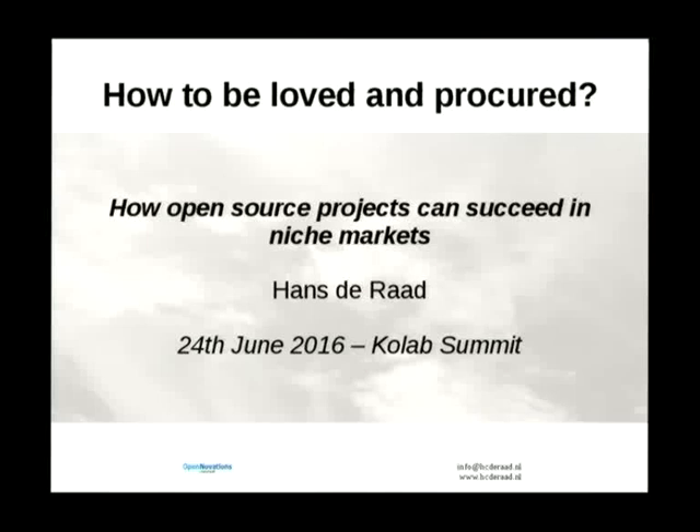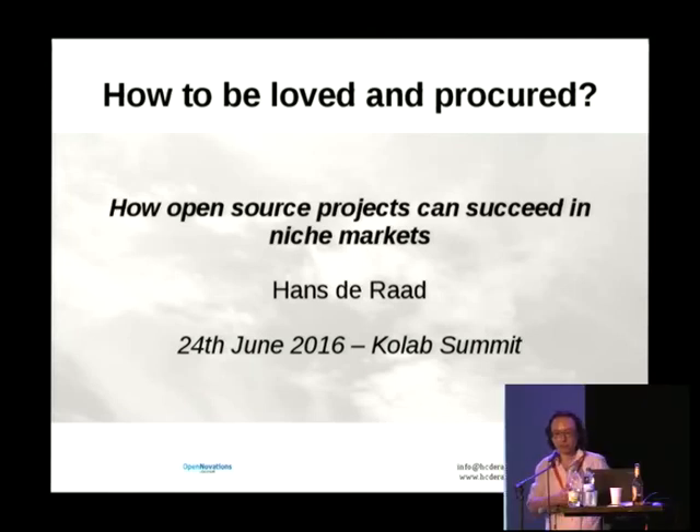Let's talk about how to buy something that's free. That's an interesting concept because we all have to deal with it being open source minded people. There's a lot of misunderstanding in the general corporation and governmental world about how to handle open source projects, or even how a business model can exist around open source products. Because to most, especially procurement offices, buying something that's free makes no sense at all — and therefore it can never be bought.